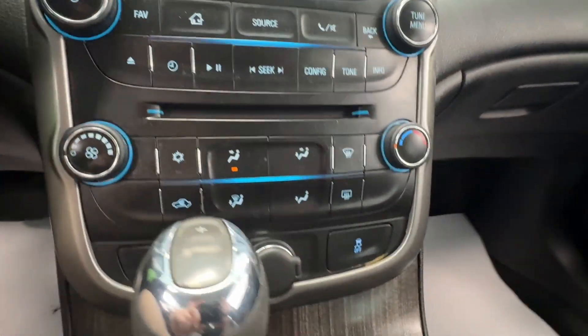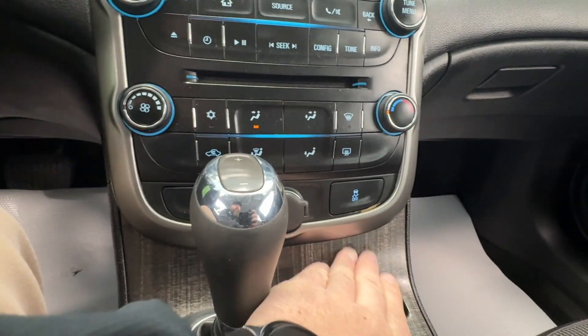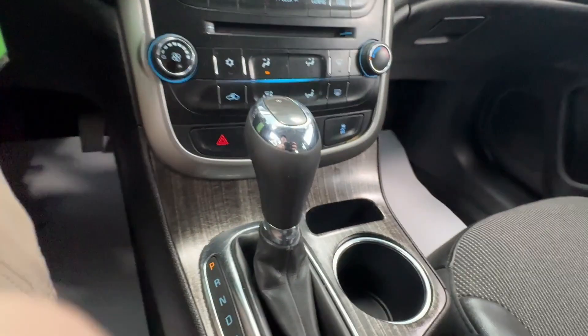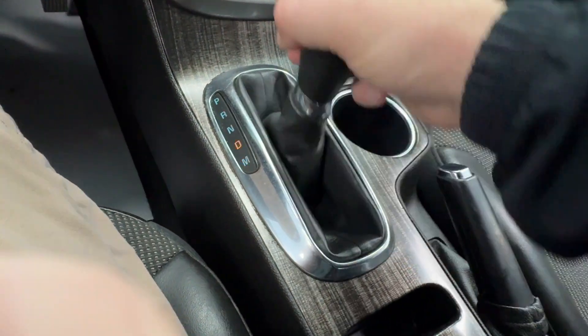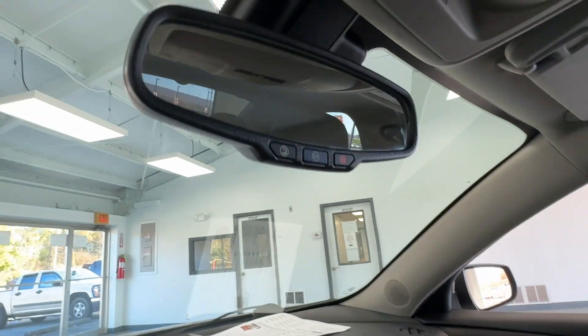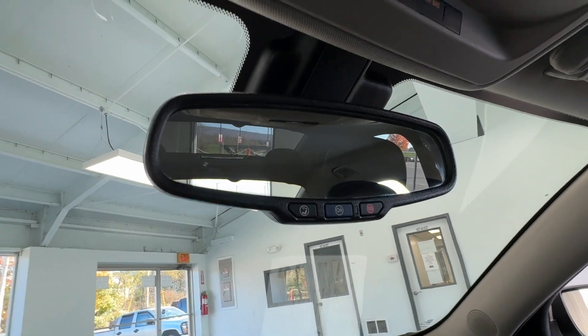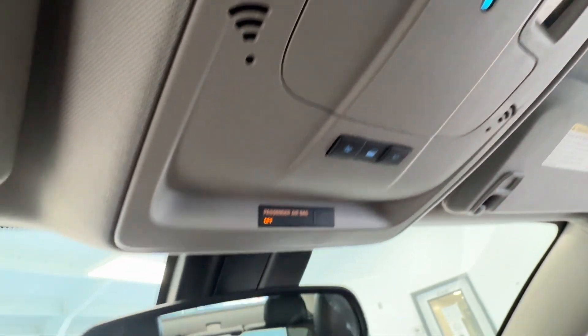Further down, you'll have simple radio controls and climate controls. You have your hazard lights, a 12-volt outlet, traction control on and off, and that nice dark ash faux wood grain with chrome trim around your gear selector. You do have a manual select option there as well, with plenty of cup holders and a nice center storage console. Looking up top, you do have OnStar services integrated into your rear view mirror and bright map lights.